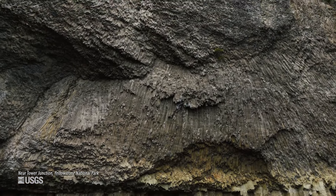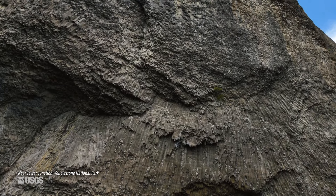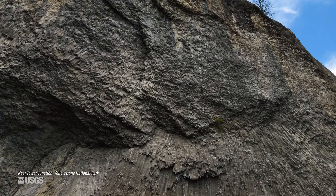In some places, you can actually see horizontal columns, where a lava flow or ash flow cooled against a canyon wall or maybe even the side of a glacier.